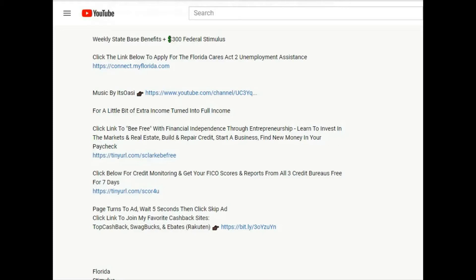Before we get started, let's check out the links in my description. We all want nice things — we want a car, a house, a high limit credit card. But if you don't have at least a 680 credit score, you're not even in the game. Click the link to get your free credit scores from all three bureaus: Experian, TransUnion, and Equifax. Also, click the link to become financially independent through entrepreneurship, and the link for cash back while shopping.